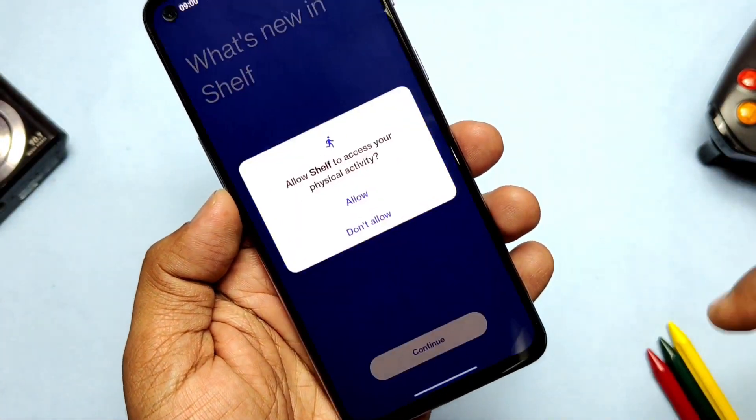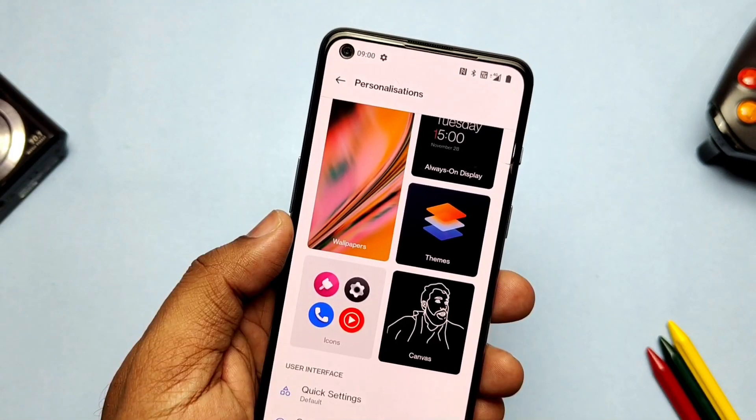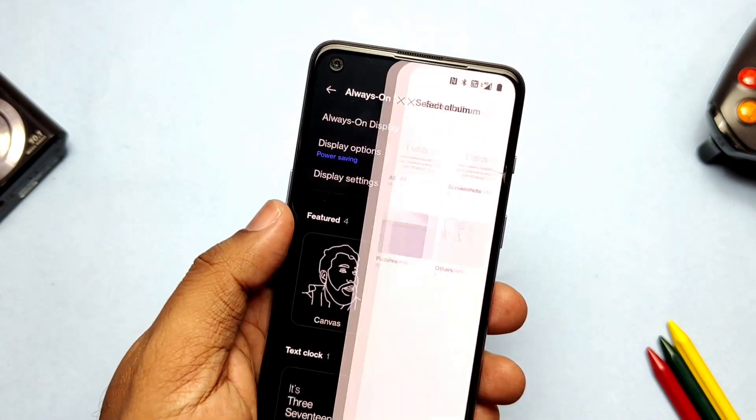This OxygenOS 12 has all the new features like the new Shelf, special features like Scout, new Work-Life Balance, Canvas AOD, Gallery, HyperBoost, and more. I've already discussed all these features in detail — you can check that from the i-card video.